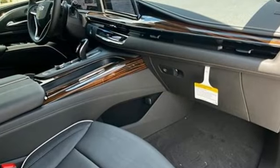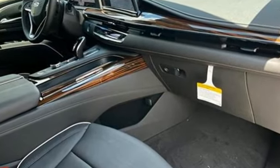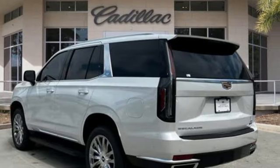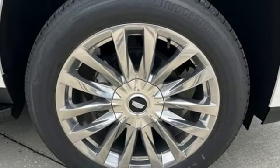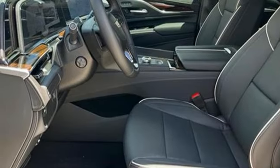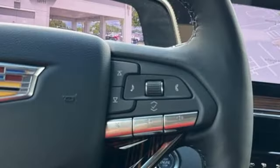It comes with all the amenities you need: automated parking sensors, Wi-Fi hotspot, heated and ventilated leather bucket seats, integrated navigation system with voice activation, V8 engine, dual zone climate control, and memory exterior door mirror settings.